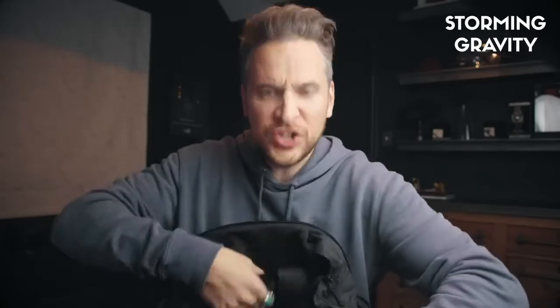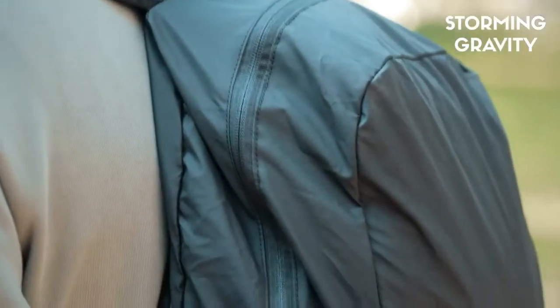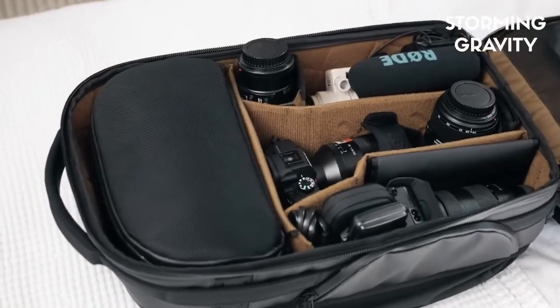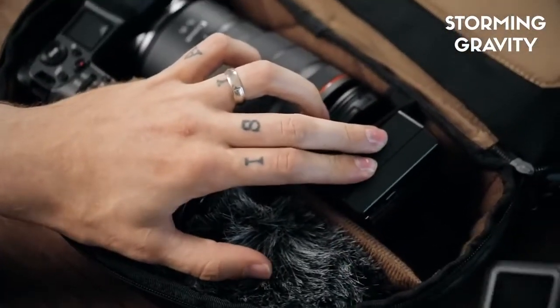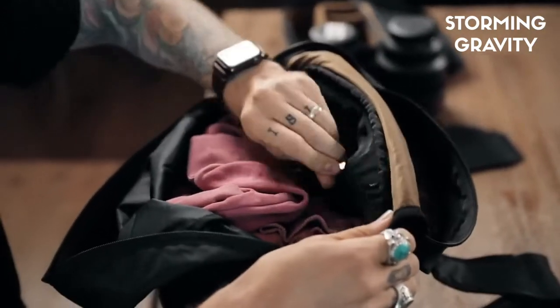When you open this top lid, it becomes a full-fledged backpack. This is a standalone product that also works seamlessly with the camera pack and fits perfectly in the main body. Its initial purpose is to be a padded camera cube, giving you 360-degree protection and full customization inside, one internal pocket, and just the right amount of packing space for your daily adventures.